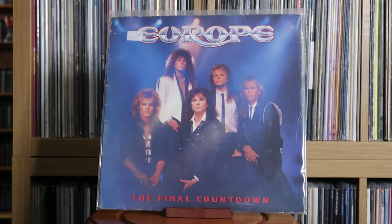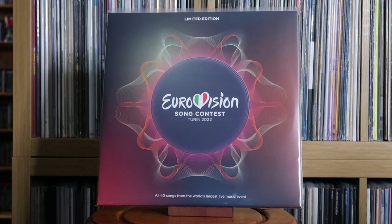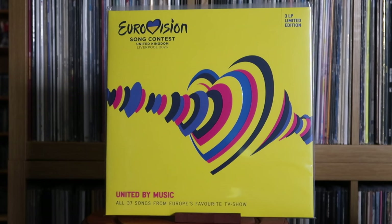Europe: The Final Countdown. Various Artists: Eurovision Song Contest 2022; Eurovision Song Contest 2023 — for me, and not just because I spent a day in Liverpool when Eurovision was on, this is a contender for one of the best song selections ever for the contest.